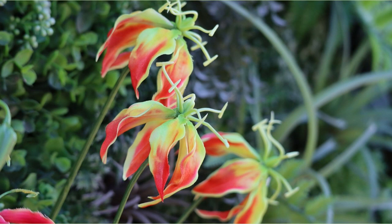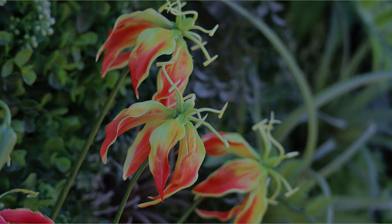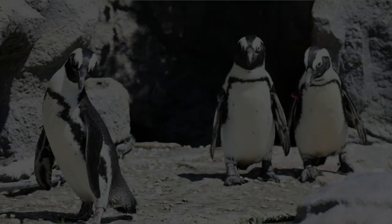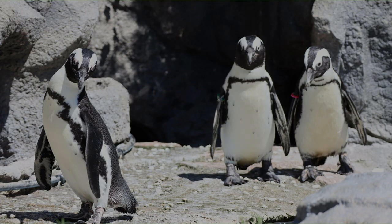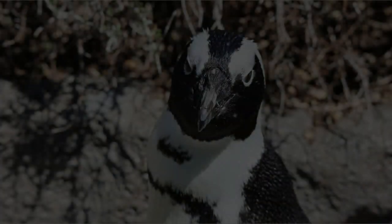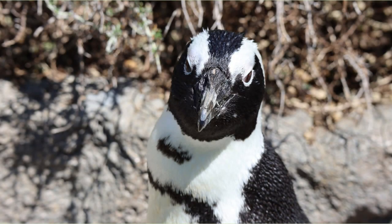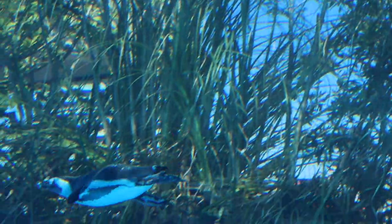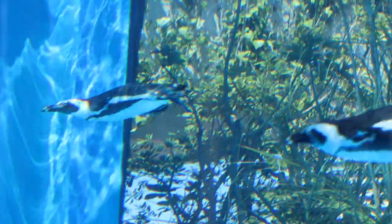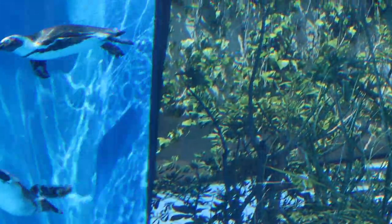This is a flower named Gloriosa. It was blooming beside the aquarium. It seems that he is out of the group. For a while he stared at me. I took a video of the penguins swimming in the aquarium. Please enjoy the cute penguins for a while.